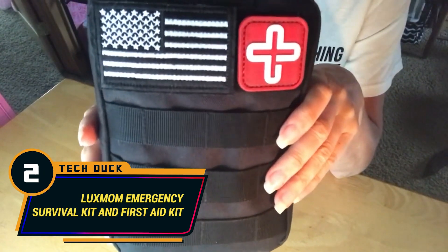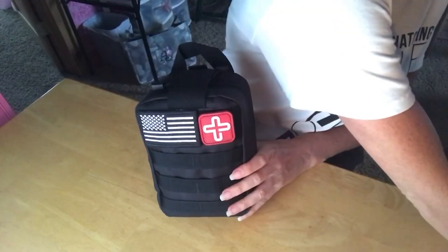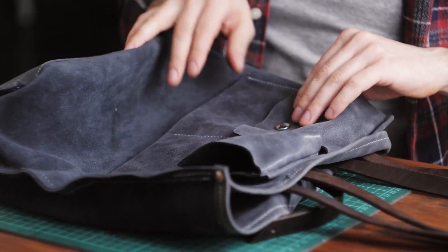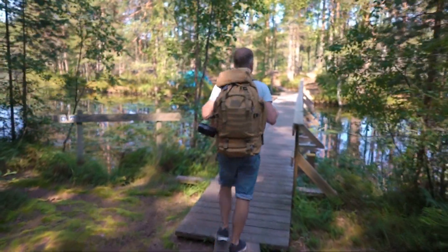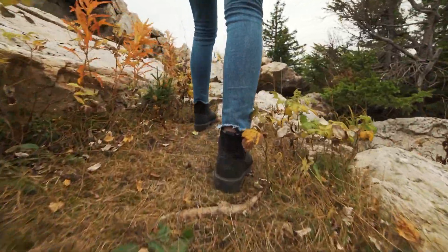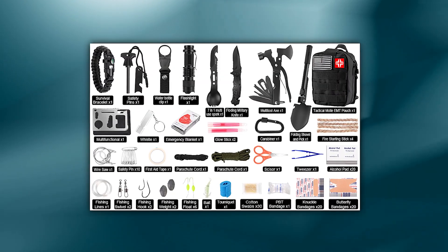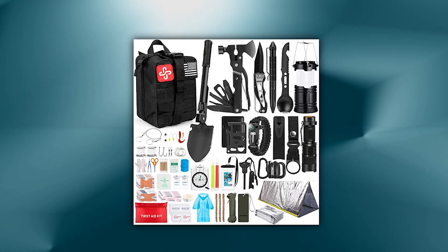Number 2: Lux Mom Emergency Survival Kit and First Aid Kit. The Lux Mom is a remarkable survival and first aid kit specifically designed to serve survivalists in their outdoor adventures. Crafted with utmost precision, this kit caters to the needs of intrepid survivalists venturing into the untamed wilderness. Whether you find yourself camping beneath a starlit sky, embarking on a thrilling hunt, or conquering majestic peaks through daring hikes, the Lux Mom is your steadfast companion. It contains tools like survival bracelets, safety pins, whistle, water bottle clip, multi-use spork, military knife, hatchet, and a foldable shovel.